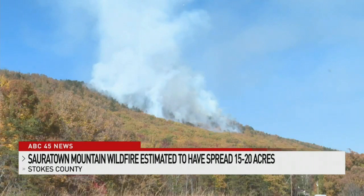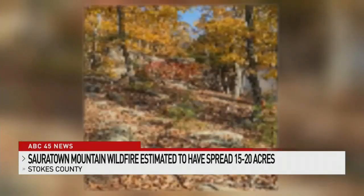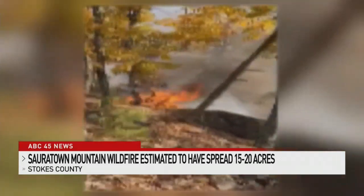As the blaze rages on, aerial assistance has continued to help with water drops alongside the 22 firefighters on the ground. Just take a look at this video that shows the point of view of what crews are facing on the mountainside.